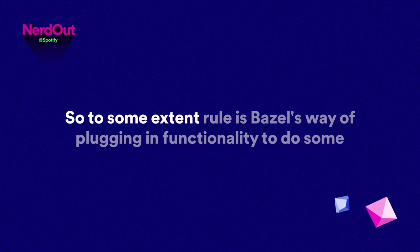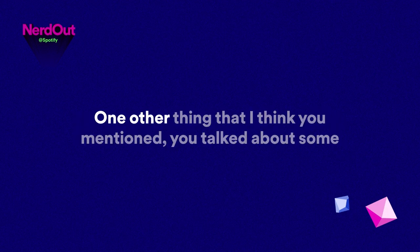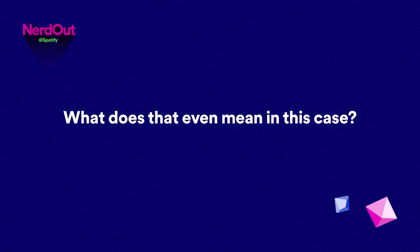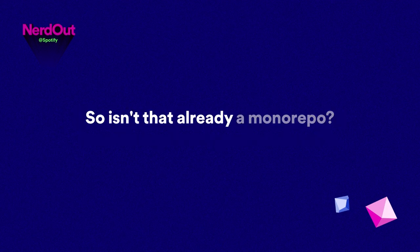So a rule is Bazel's way of plugging in functionality to do some additional thing, and a lot of places Spotify is active in the open source community are around the mobile iOS and Android rule sets for Bazel. You mentioned work you're doing now around monorepos. What does that even mean here — with these mobile apps, aren't they already in a single repo, a single giant code base shipped as a bundle?